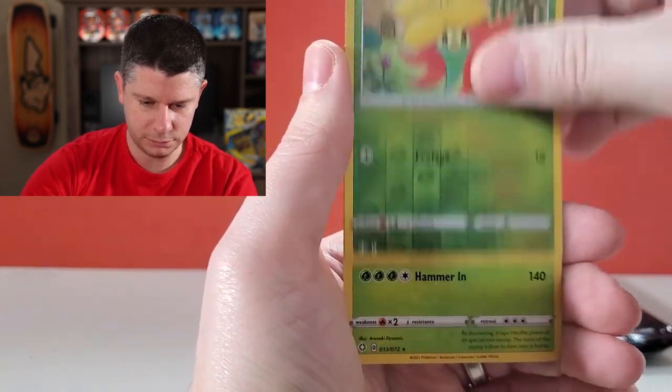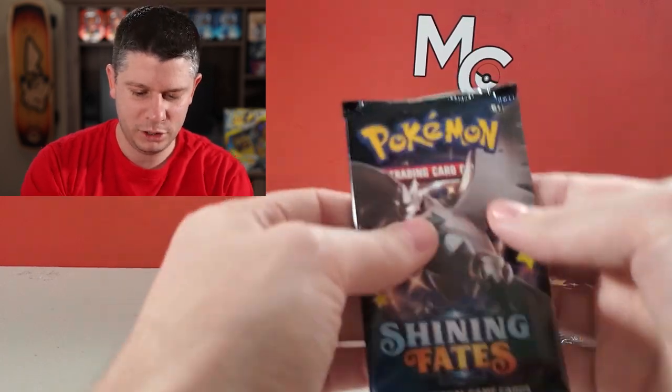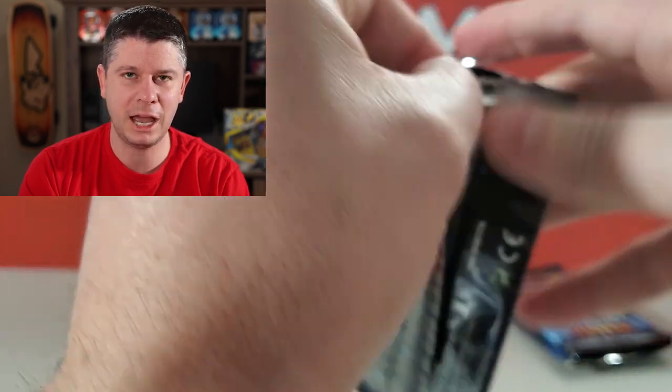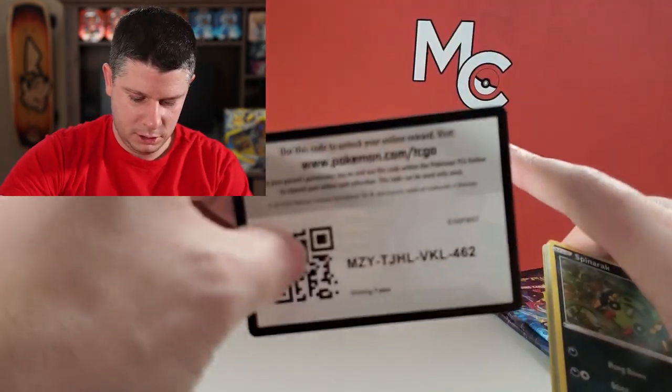Next pack: a Rowlet, a reverse holo Gossifleur, and a holographic Rillaboom. Two Rillaboom packs in a row — kind of cool! I believe there's also a baby shiny Rillaboom in the set. Anytime you open a new set it's exciting, but when you're looking for shiny Pokemon it's something extra special. I still enjoy opening Hidden Fates — I've completed the set but when I do open it, it's an event.